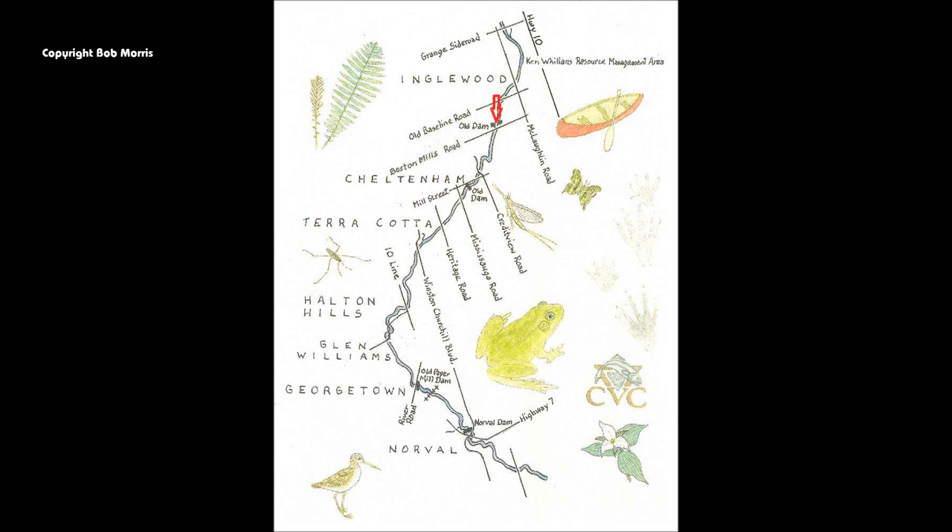Another half-kilometer downstream brings you to an old dam at Boston Mills, where there is a chute. This is usually run by everyone and can be portaged on river left. In higher water, there is a surfing wave. Near Cheltenham, there is a weir and rocky cataract with a mandatory portage on river right. Please have respect, as this is private land.